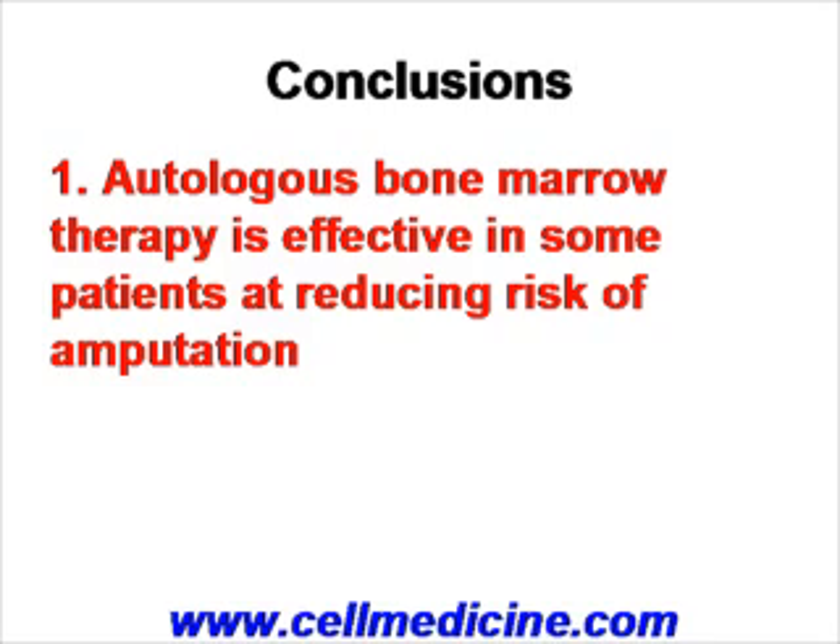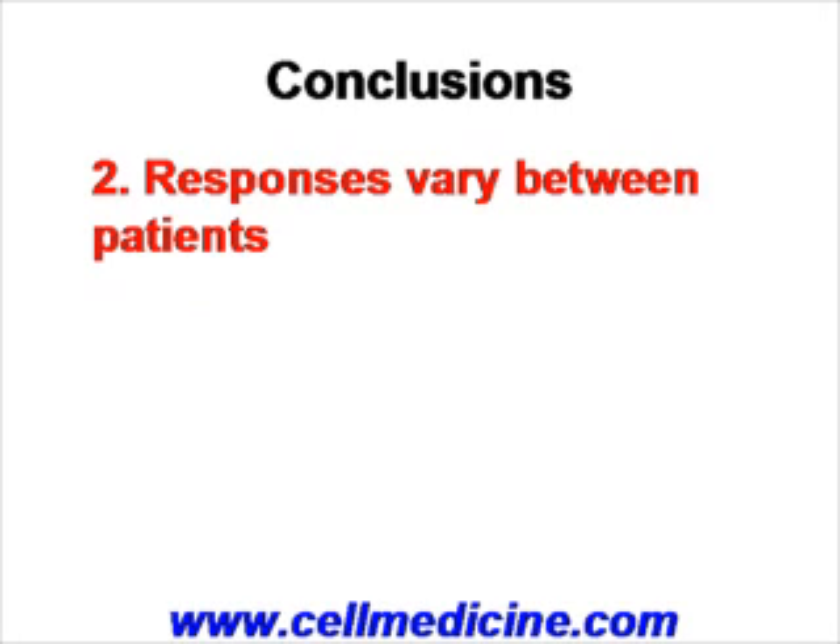In conclusion, autologous bone marrow therapy is effective in some patients at reducing the risk of amputation and reducing the symptomology associated with critical limb ischemia. This was demonstrated in a very small subset of patients, but numerous other published studies support this point. Responses vary between patients and between the different underlying conditions; from this limited study, patients with Buerger's disease responded better than patients with arteriosclerosis or ASO.